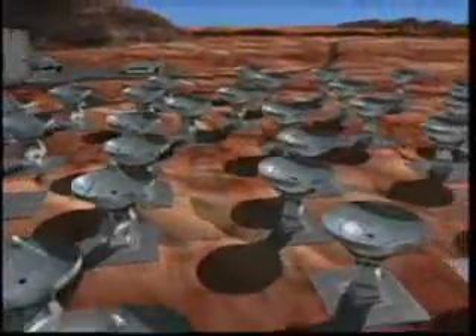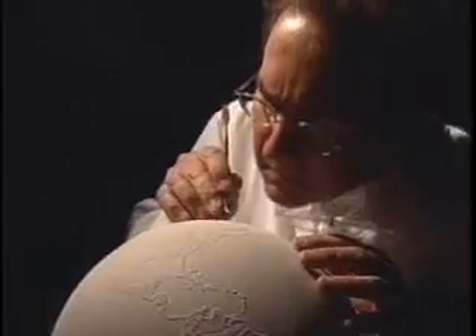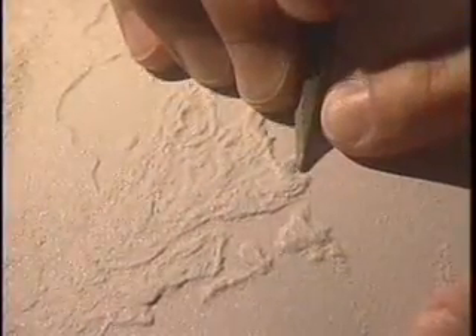By fully participating in large-scale collaborative research programs, Canadian researchers and their international partners continue to steadily reshape the raw materials of observation and theory into new worlds of understanding.